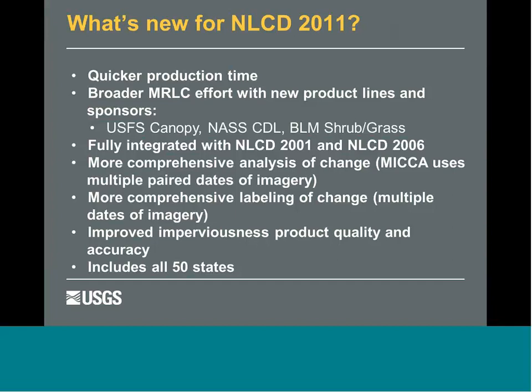The exciting new release is NLCD 2011. It features a quicker production time — with every EPIC we've been able to turn it around faster. There are new product lines: the U.S. Forest Service taking over canopy, incorporating NASS's crop data layer more, and BLM working with us on shrub and grass. As a user, it's fully integrated with the 01 and 06 product suites.